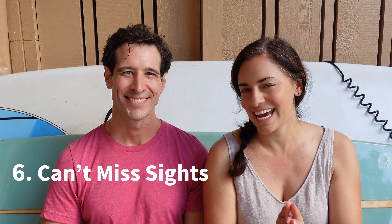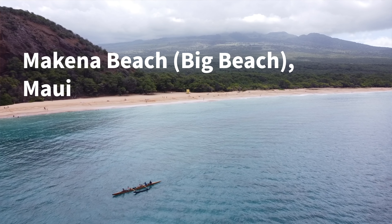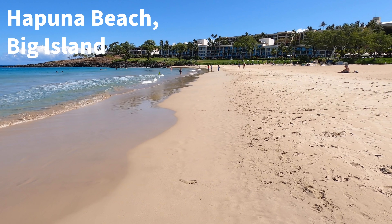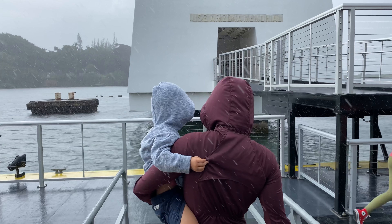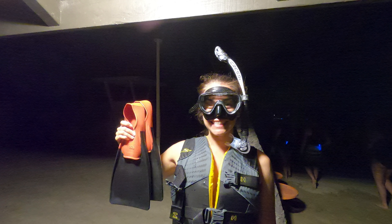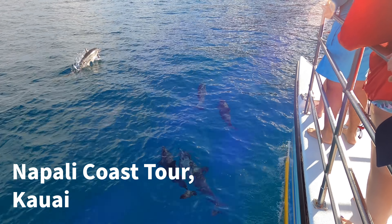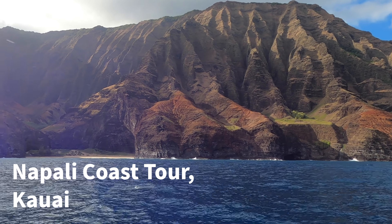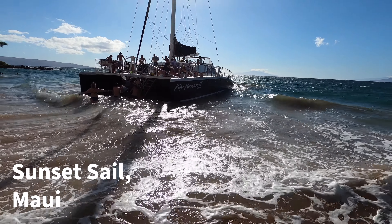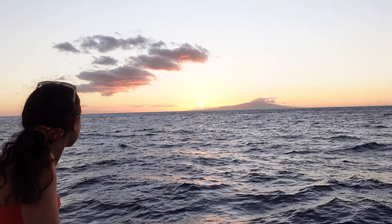Number six: see the can't-miss sites. You are probably going to want some beach time because Hawaii has some outstanding beaches. But there is so much more to experience — whether it's going to Pearl Harbor, Iolani Palace, hiking up a volcano, or swimming with manta rays, which is pretty epic. Plan to do something extra. Know what you want to see, and I'll be a broken record here: book it early. Don't miss the opportunity to do what you came here for.